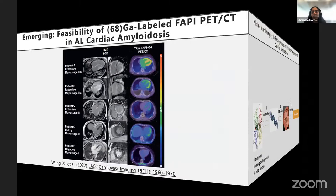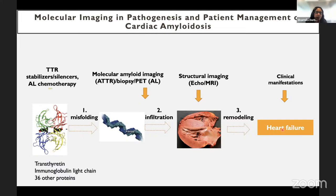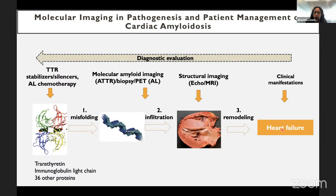In conclusion, a variety of proteins can misfold and form amyloid fibrils, with two most commonly infiltrating the heart and causing remodeling and heart failure. We currently suspect disease by clinical manifestations, confirm with structural imaging and bone-avid tracer scintigraphy or biopsy, then treat accordingly. The hope is that molecular imaging will allow diagnosis before overt structural changes occur and before severe heart failure, so patients can be treated at an earlier stage with better clinical outcomes.